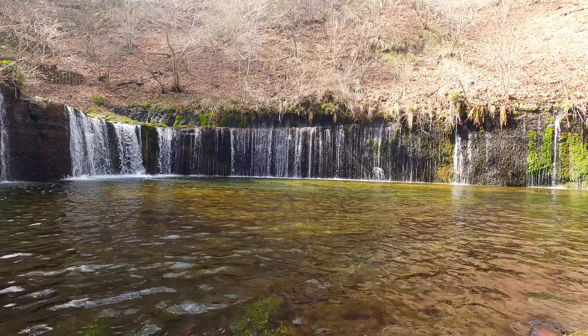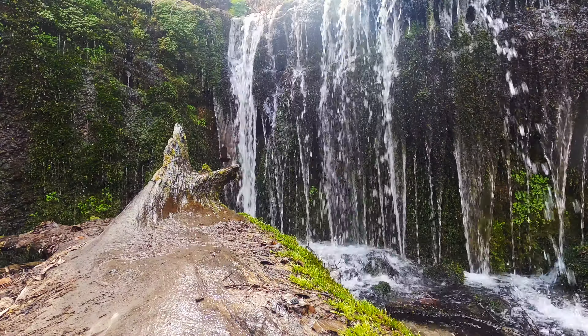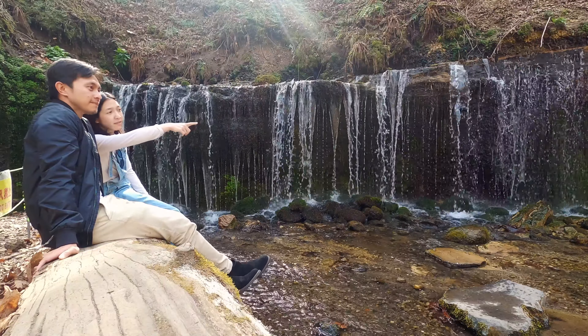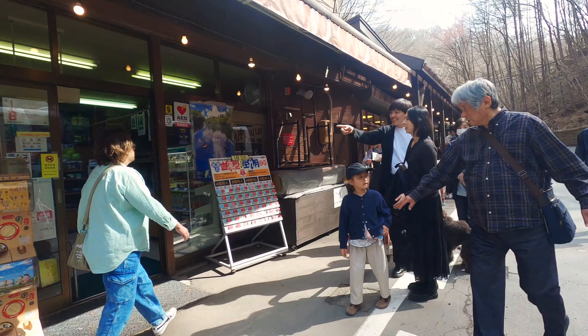Shiraito no Taki literally means 'the waterfall of white threads.' You can get there by car, buses, or taxis.